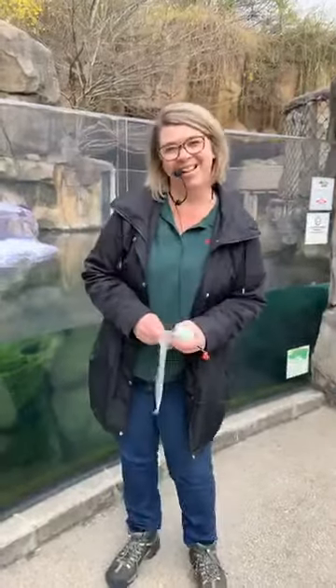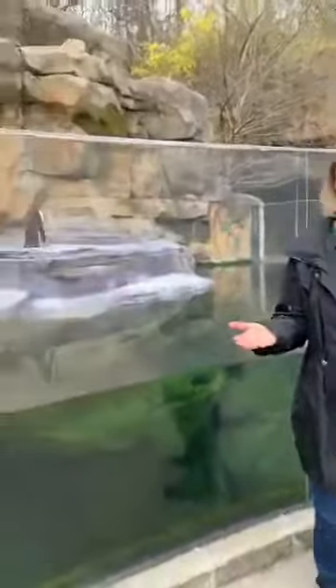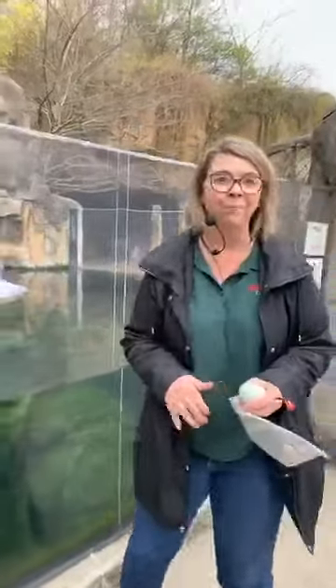Hi everyone. Welcome back to the Akron Zoo. My name is Autumn and today we are talking penguins for your lunch pleasure — Humboldt penguins to be specific. We're going to be hanging out with these guys here for a little while. Now let's talk about penguins in general first.